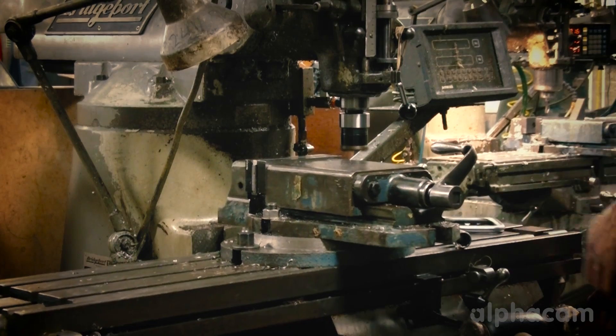We provide services such as CNC milling, CNC turning. We also provide surface grinding and plough grinding, a small bit of fabrication and a design service.